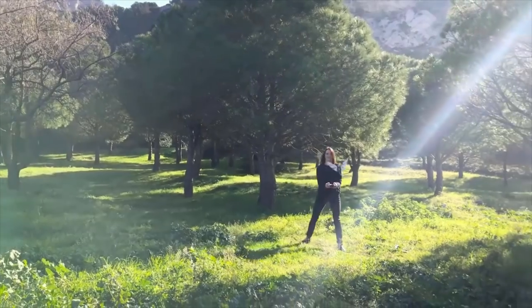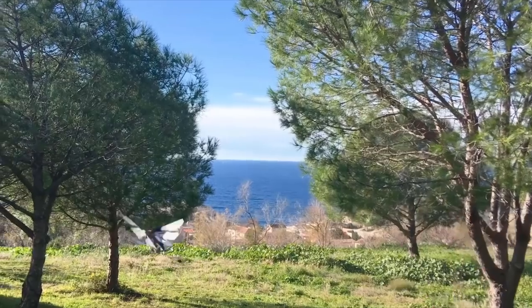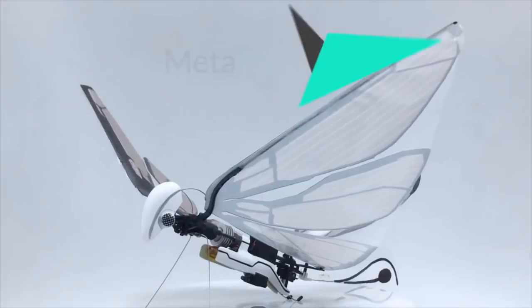So if you want to fly just like animals in nature do, get MetaFly and get ready to immerse yourself in an experience like no other. MetaFly.